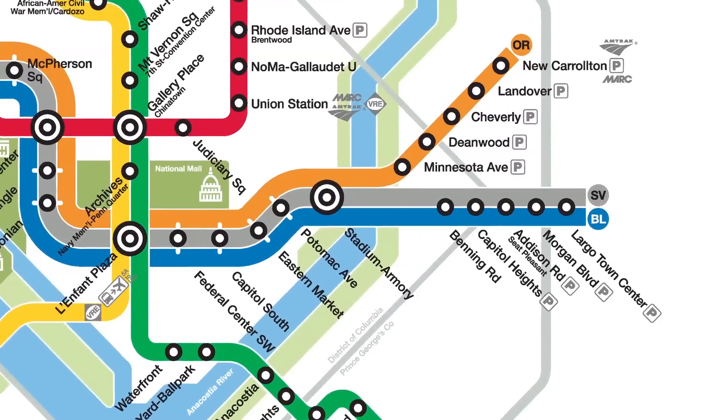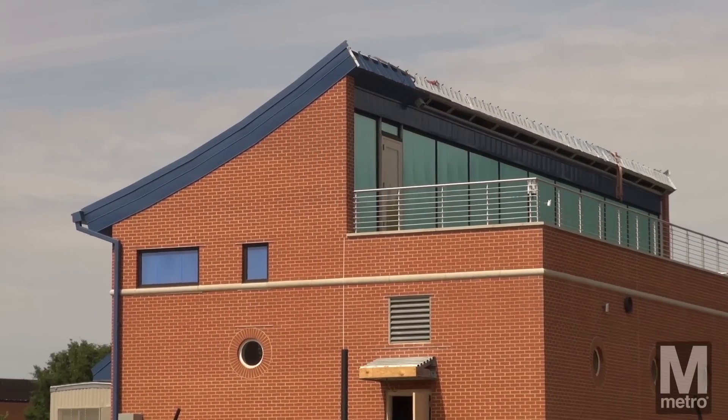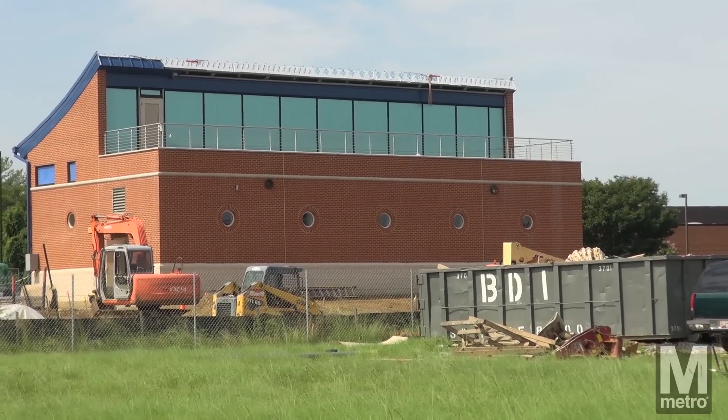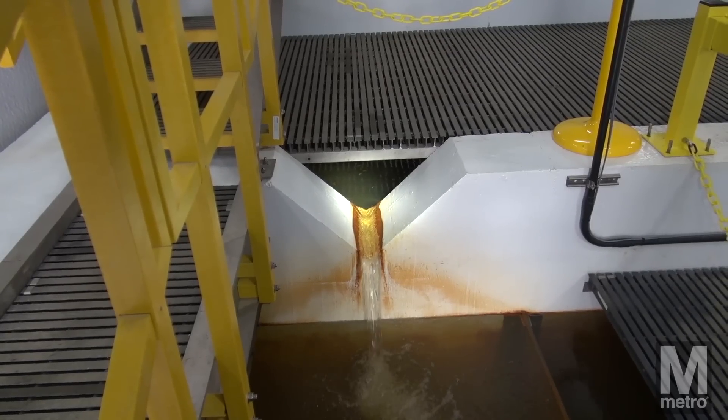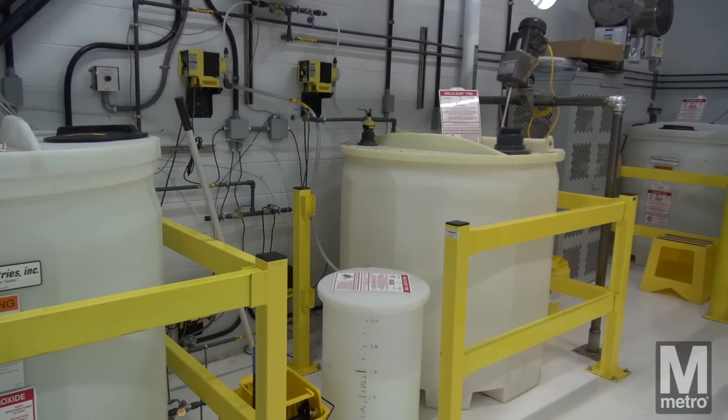Metro recently completed a new water treatment facility in Largo, Maryland, located at the end of the Blue and Silver Lines. This new state-of-the-art facility cleans water that is pumped out of the underground Metro Rail system to ensure the water meets the State of Maryland's discharge regulations as part of its Chesapeake Bay Restoration Plan.